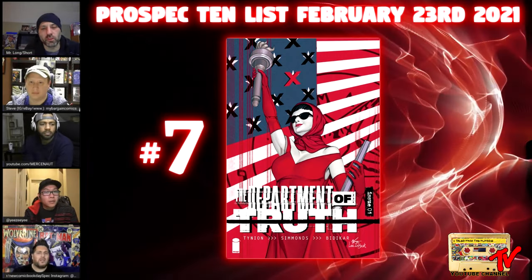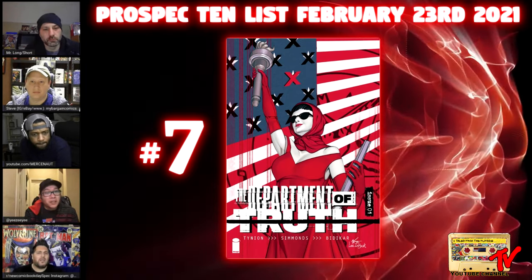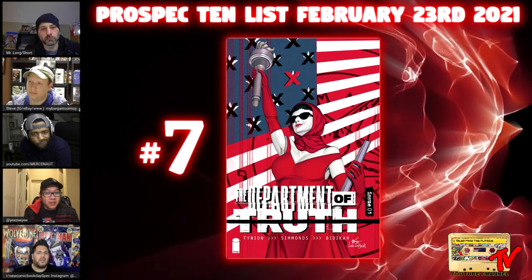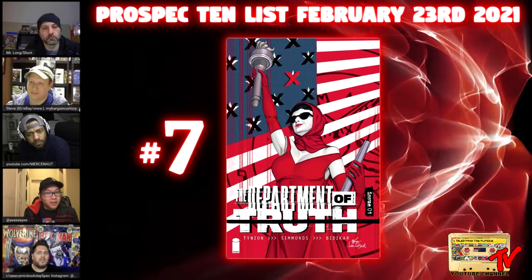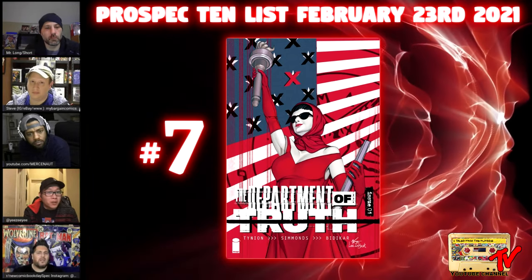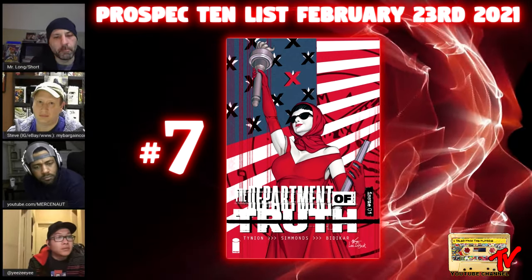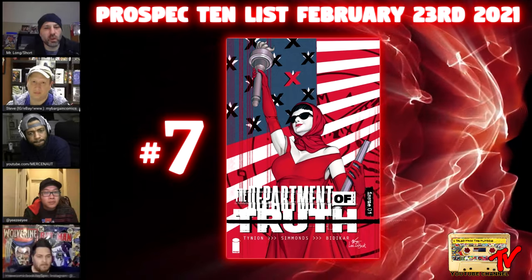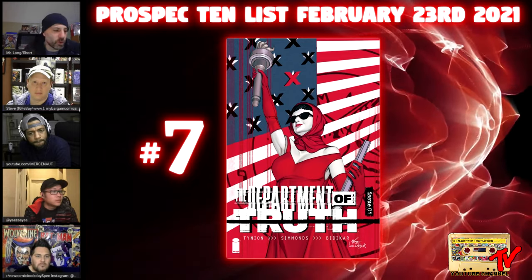Number seven: Department of Truth number one, the 1-in-25 variant. This is a beautiful Huck Lee cover, and with the news dropping that Department of Truth is becoming a TV show, this is a grossly undervalued book. Earlier this week it was $20; after the news dropped, they're selling for $20 to $50. If you can pick it up at $20 for a 1-in-25 ratio, that's not a bad play. It's a super popular series and for a 1-in-25 to be available at these prices, you should be scooping it up.